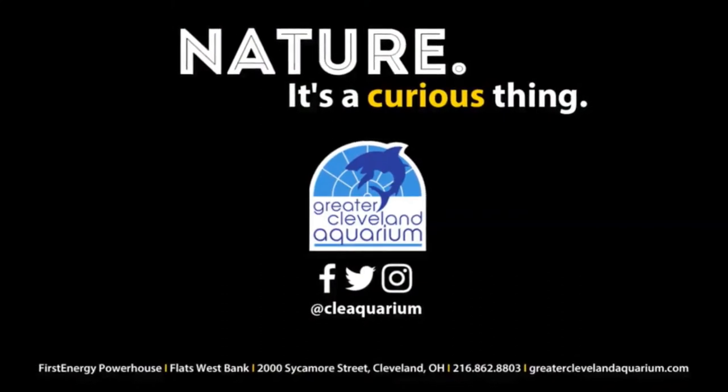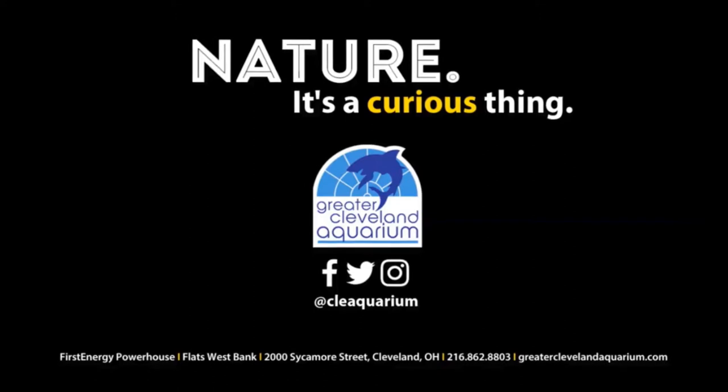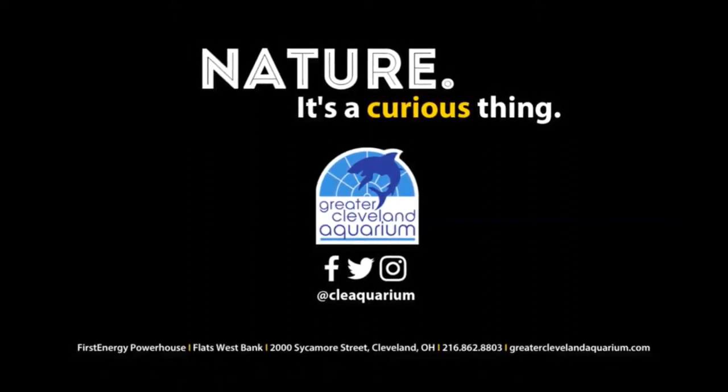Nature — it's a curious thing. Be on the lookout for the four-eyed fish next time you visit the Greater Cleveland Aquarium. For more information, visit greaterclevelandaquarium.com.